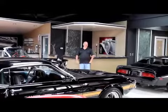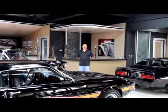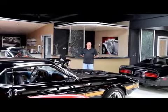Hi, it's Greg from Vanguard Motor Sales. Today we're going to be showing you a 1968 Camaro big block four-speed car. We're coming to you from the Motor City, more specifically Plymouth, Michigan.